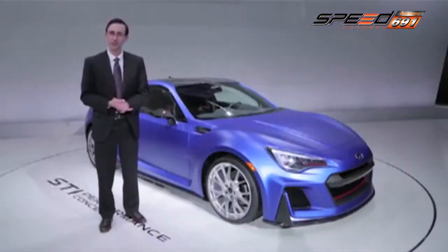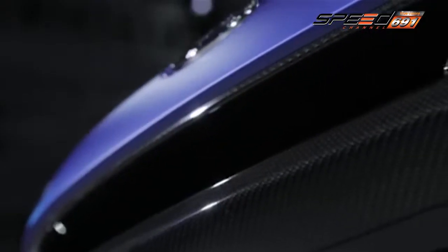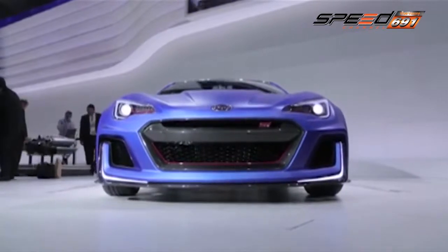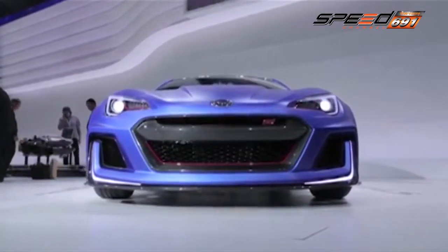All you need to know is Subaru BRZ-TS STI. This is what you need to do with Subaru BRZ-TS STI. What do you need to do with Subaru BRZ-TS STI? We have a question. Let's see you in the next video. Just like this one, Subaru BRZ-TS STI.